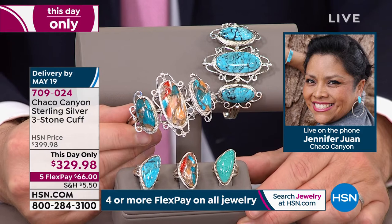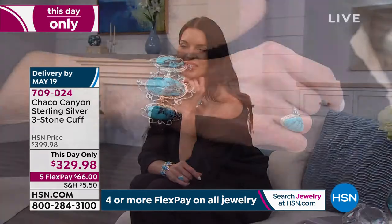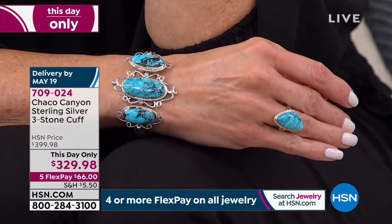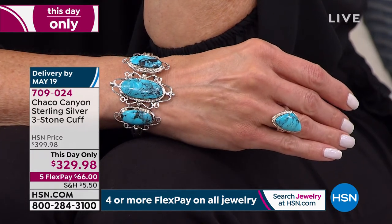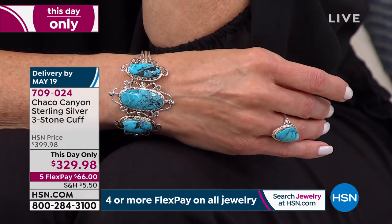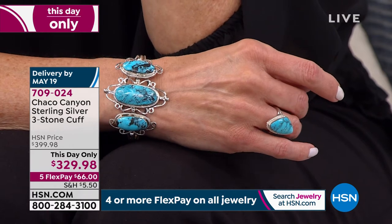Jewelry like this is timeless. With the artisans working on what they're creating here, especially with everything going on, they're putting their hearts and soul into every single piece. Once you get it at home and you look at it and touch it, you're going to love it just as much as they do. It's times like these where it really brings to life how much we're all connected and together.